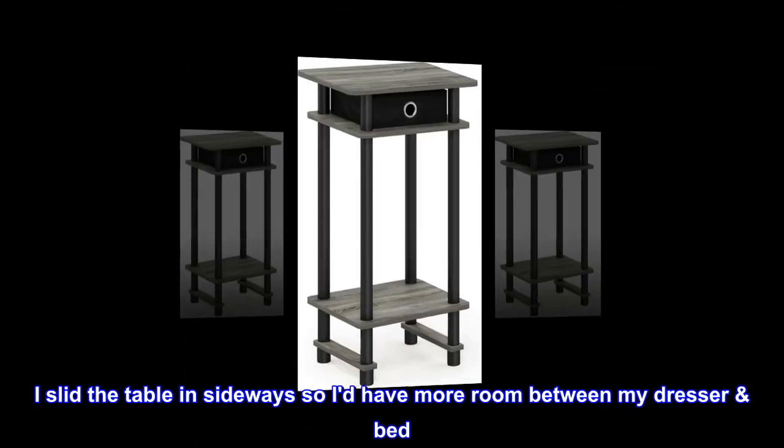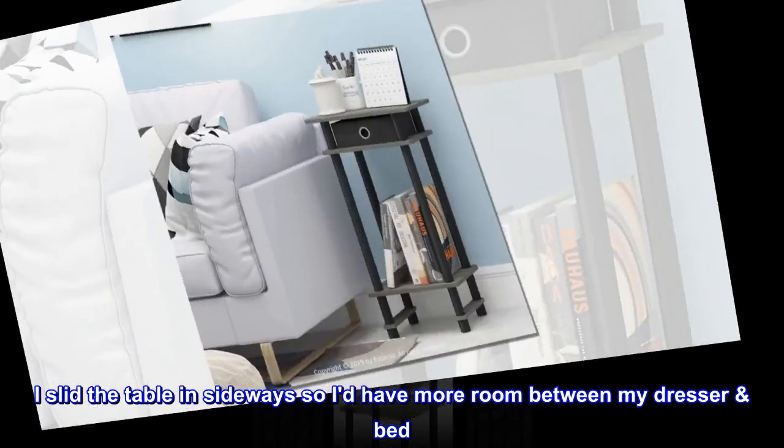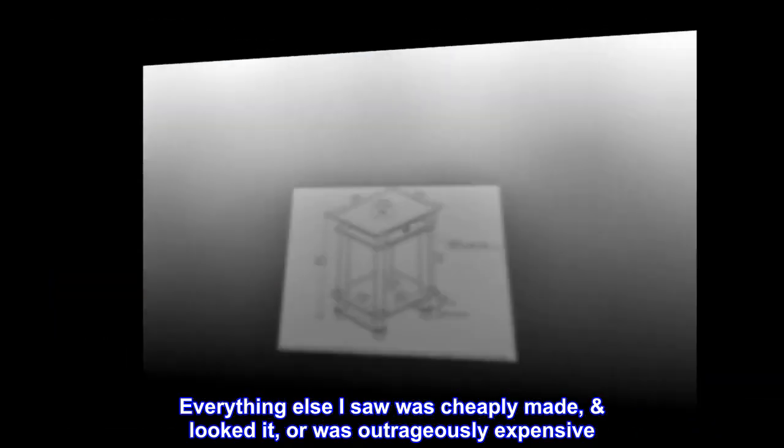I slid the table in sideways so I'd have more room between my dresser and bed. Everything else I saw was cheaply made and looked it, or was outrageously expensive.